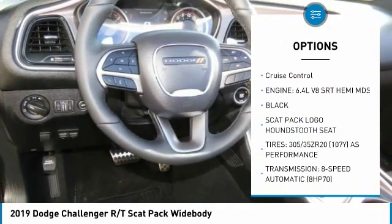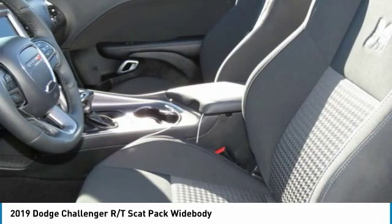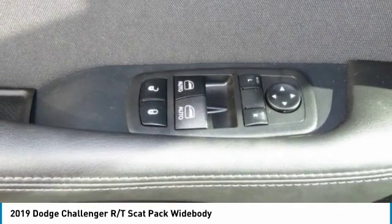Fog lights, headlights auto off, mirror memory, security system, cruise control. If affordable style and reliability are what you're looking for, this vehicle couldn't be more perfect. Drive it today.